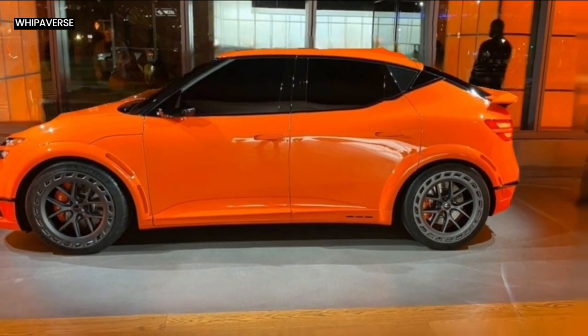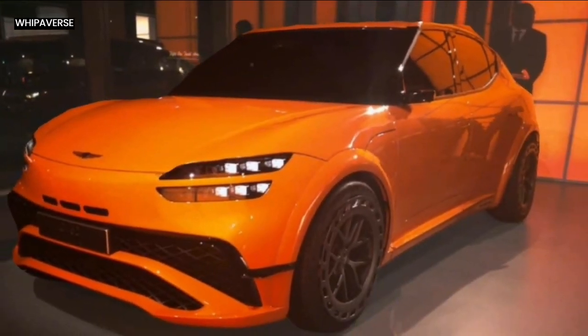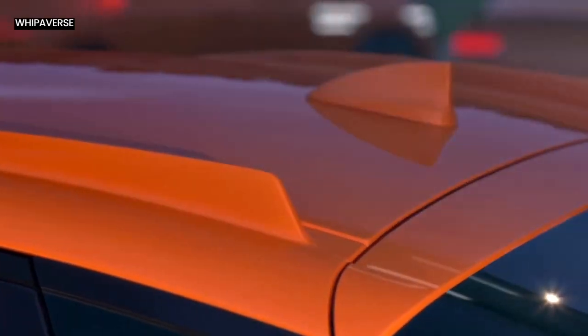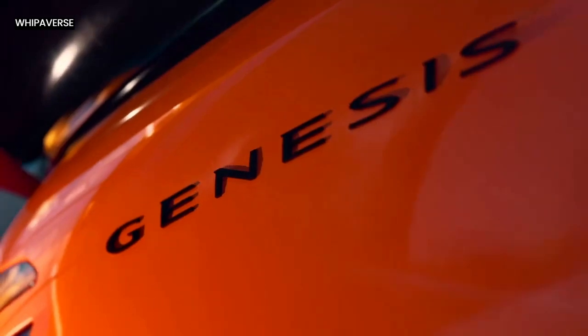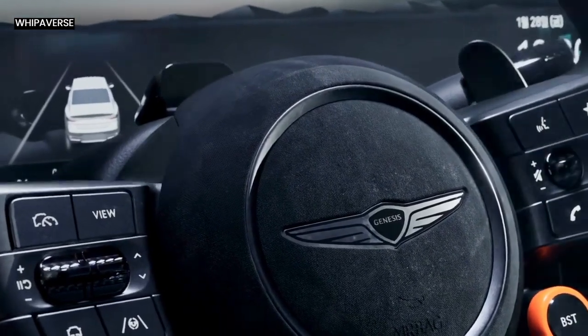The interior, where sportiness and elegance converge, is also innovative. The body-colored seat backs and bucket seats on the GV60 Magma Concept are a tribute to Genesis' dedication to comfort and quality. The double-diamond stitching in titanium gray and Magma's characteristic orange highlights the napa and suede leather upholstery on these seats, echoing the car's athletic exterior while enhancing its opulent appeal.